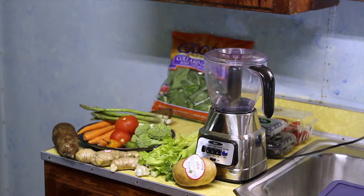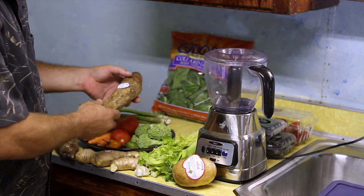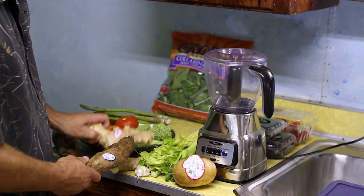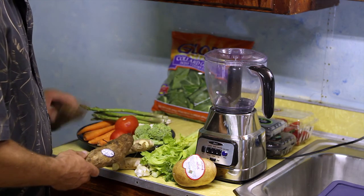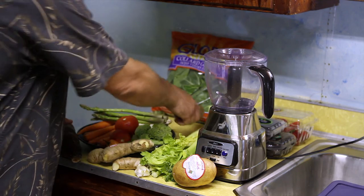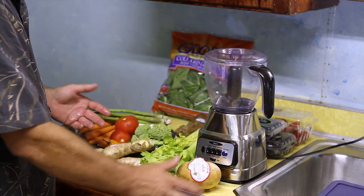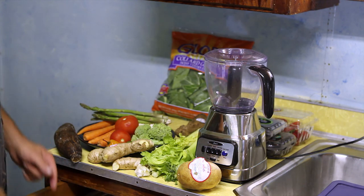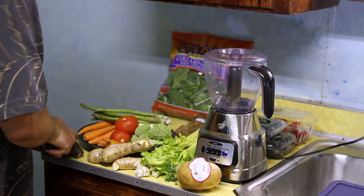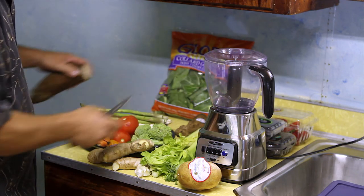Instead of using dried root, this is an actual malanga root. This is ginger root. This is yucca root. And this is jicama root. All of these different roots — you can basically just take a knife and cut pieces of them and put it in your chopper.